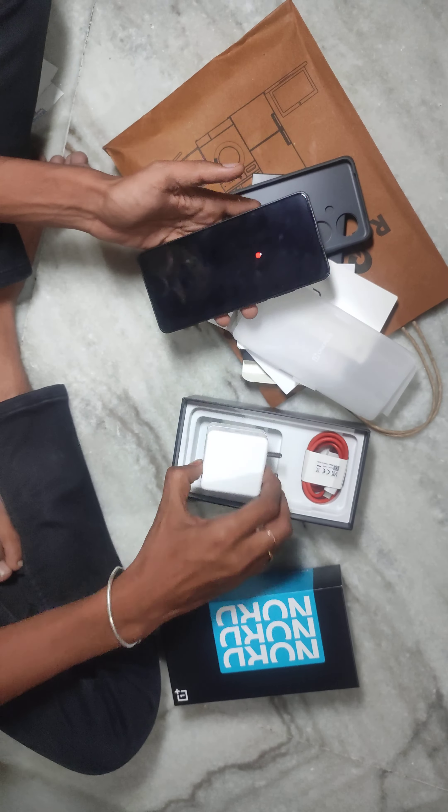I got a great deal. This is my OnePlus mobile. Today I have a cashback of ₹1,750. I also received a power bank with a 10,000 mAh battery included with the purchase.